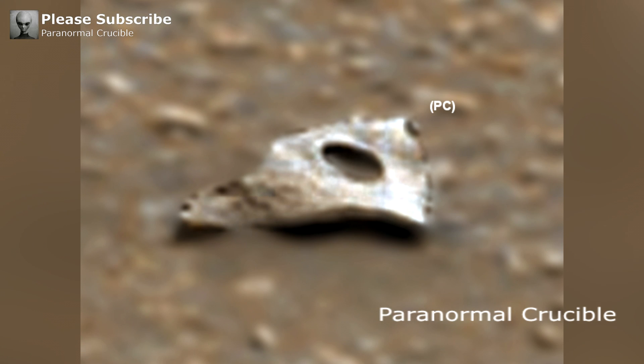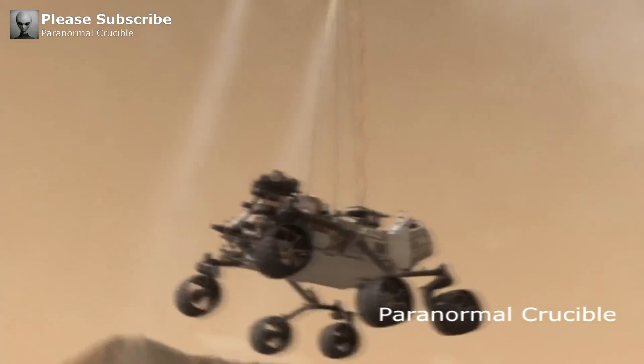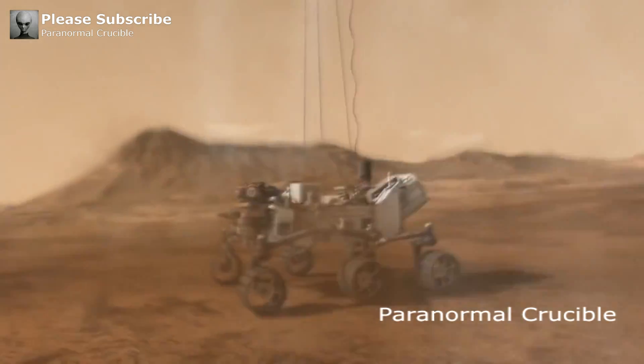However, it's also possible that this object could be nothing more than space junk, or perhaps fragments from a previous Mars mission that were scattered across the Martian surface.